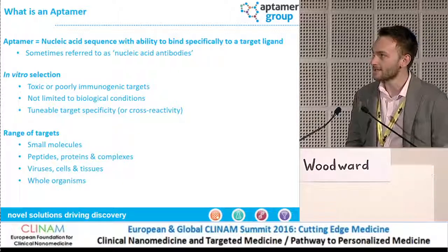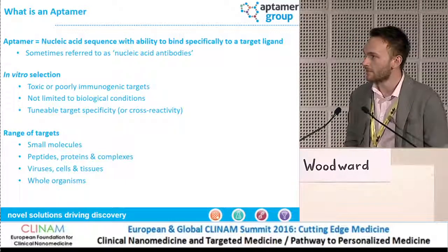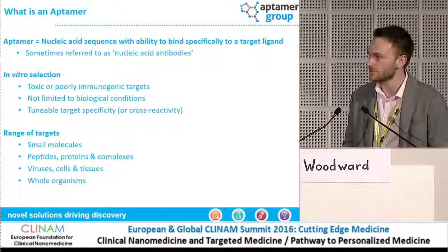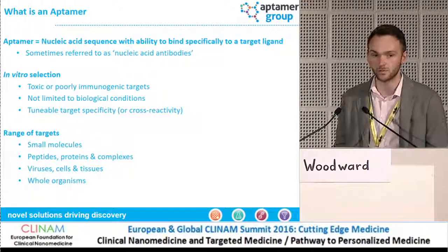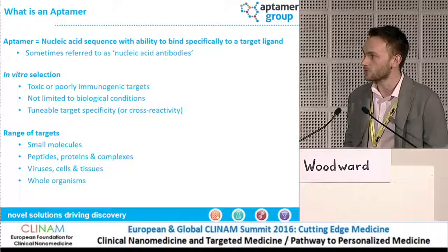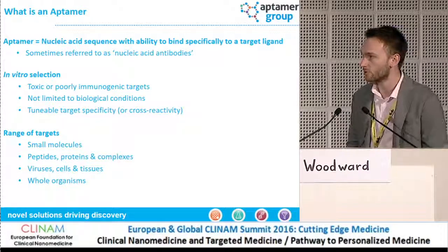They're often referred to as nucleic acid antibodies, but we think that's not really a fair comparison. The way in which they work is slightly different and they have a number of different traits compared to antibodies. This mainly includes the selection process and the way in which they're raised. Because it's entirely in vitro, this presents a number of advantages over using an immune system to generate an affinity reagent. Targets which are toxic or non-immunogenic are able to have an affinity reagent raised to them. We're not limited to biological conditions, so Aptomers can be designed to work in quite harsh environments like seawater or areas of high solvents. We can also target specificity using counter-selection, which I'll explore in a little while.